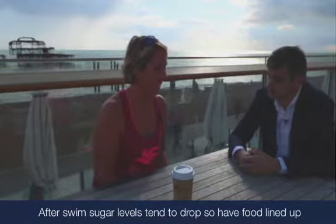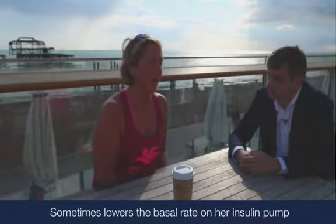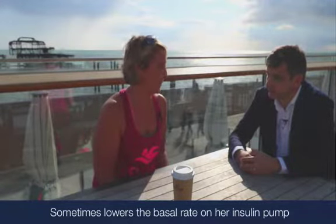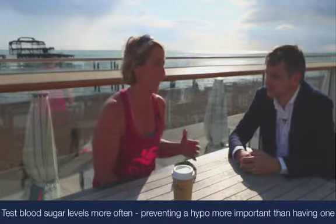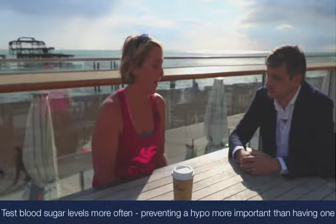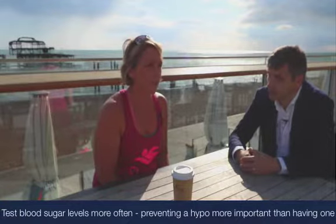Sometimes what I have done and what works is to lower my basal rate on my insulin pump, and then I just test my sugar level more, because you just don't want to run into a hypo. Preventing a hypo is just much more important than actually having one, so if you can prevent it then that's always key. I'm just aware that it would probably drop after a swim, so I just test more.